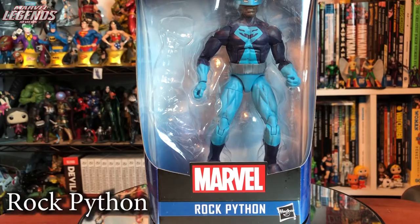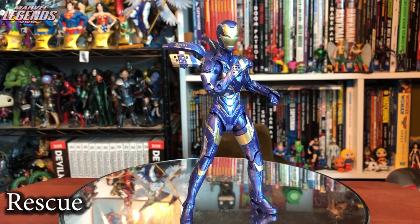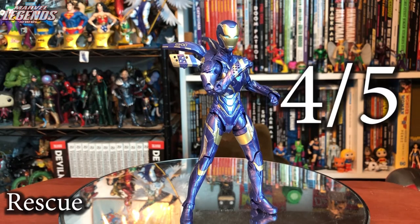Rock Python is a one out of five — I didn't even feel like taking him out of the package. MCU Rescue is a pretty great figure. I've gotten tired of Iron Man variants overall but I did want Pepper in her armor, and it's a fantastic figure. Four out of five — the one thing I'd have included was an unmasked head. There was also a War Machine based on concept art that I didn't pick up.